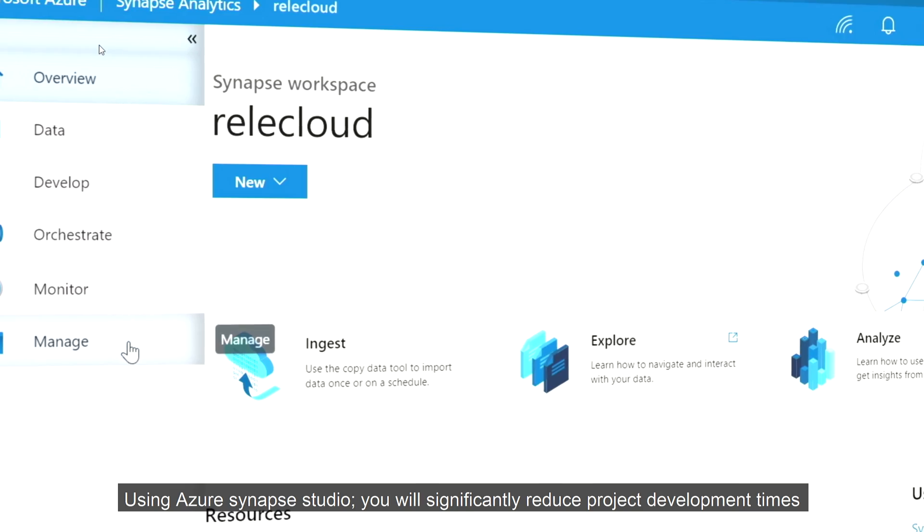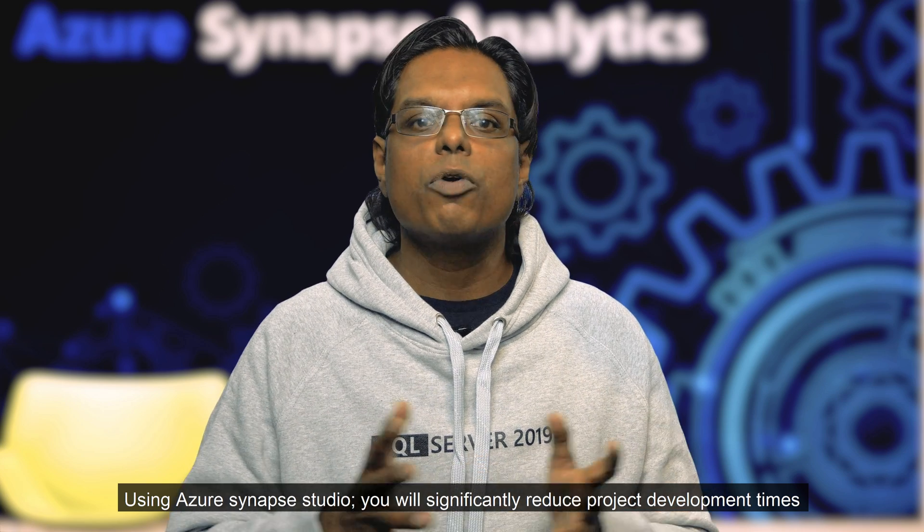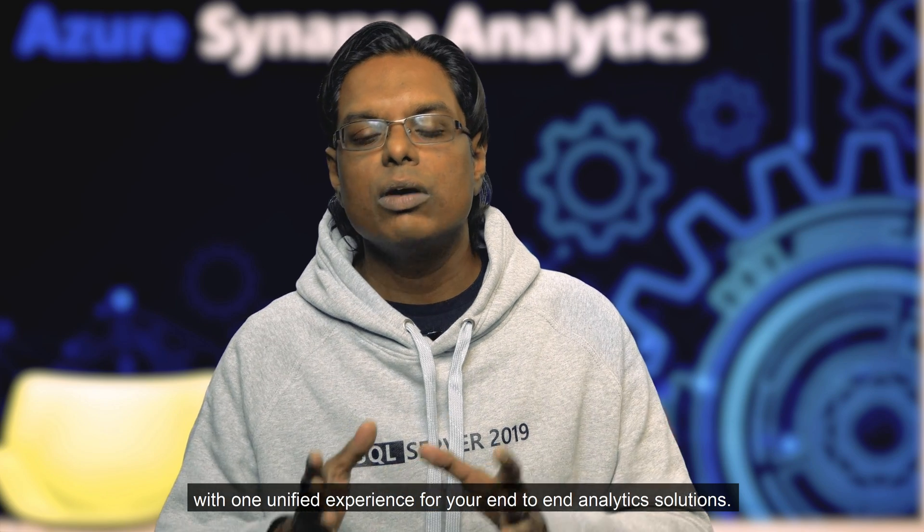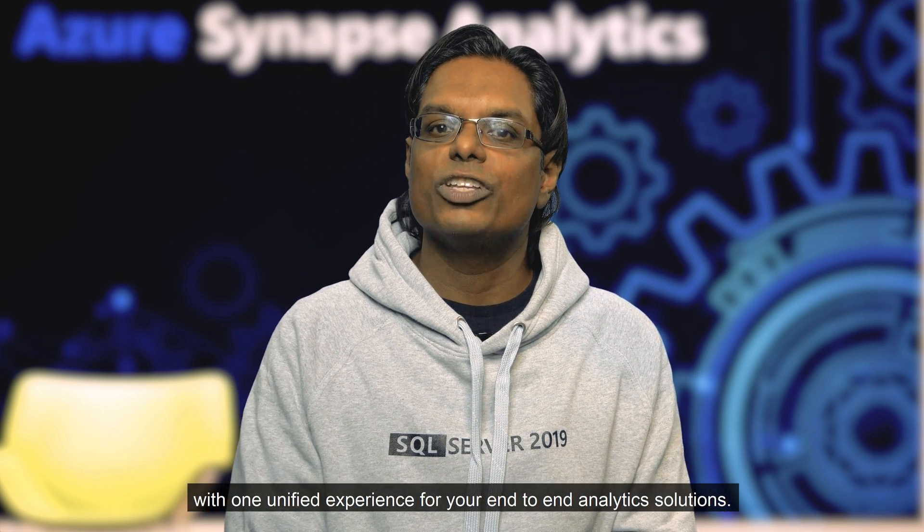Using Azure Synapse Studio, you will significantly reduce project development times with one unified experience for your end-to-end analytics solutions.